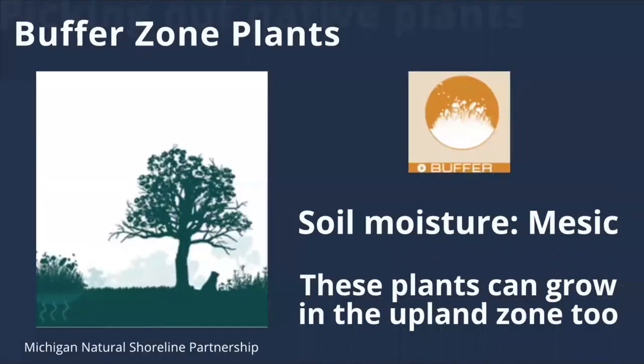As we move into the buffer zone, we now have plants that thrive in mesic soils and can tolerate runoff moving across the yard when it rains. They will help soak up that water before it rushes into the lake, but they can't survive being constantly underwater. Many of the forbs, trees, and shrubs in this group would be happy to be planted in more upland areas as well, so if you want to extend the plants from your buffer zone further towards the upland, you can blend these in with your upland plants.